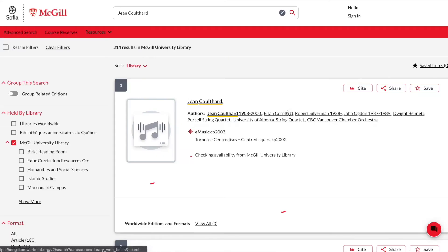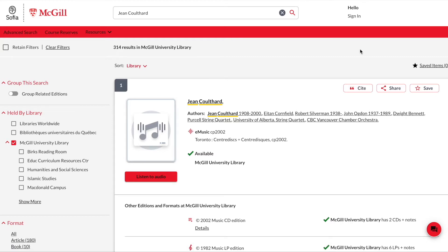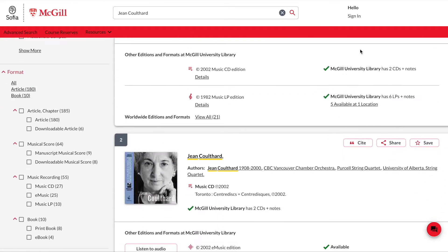Enter her name into the search box and press go. By default, the SOFIA search tool will treat your keywords as separate words and will pull up all the items in the library containing those words. Our search for Jean Coulthard will locate materials either about or by the composer. The total number of items located is listed at the top of the screen — in this case, the search tool found a total of 314 items.